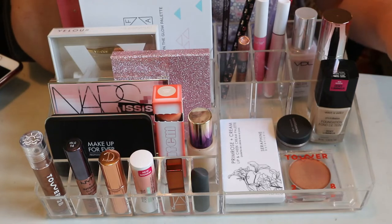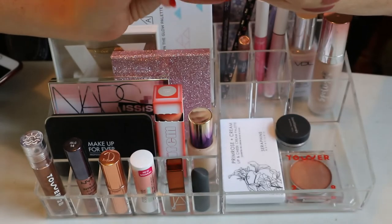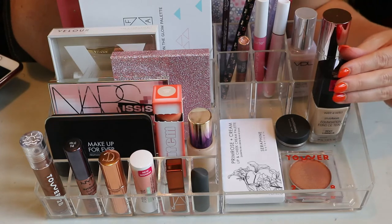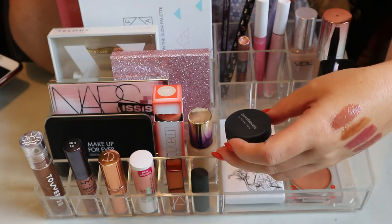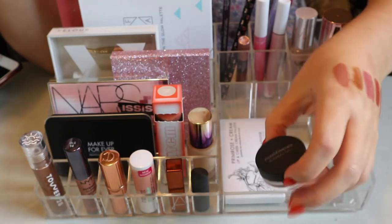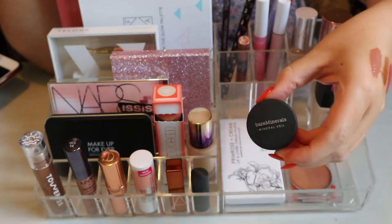For foundation I rolled in the Wet and Wild Photo Focus Dewy in Soft Ivory - it might be a bit light for me right now with my tan, but going into fall when I lose it, this should work well. I'd recommend it from the drugstore - super affordable. For powder I rolled in a Bare Minerals Mineral Veil sample. I'll try using it as a powder or on its own. It's just a little sample so maybe I can even finish it, though that's ambitious.